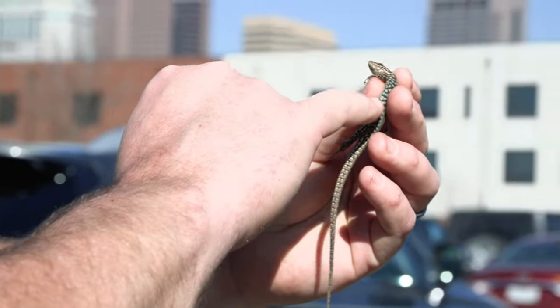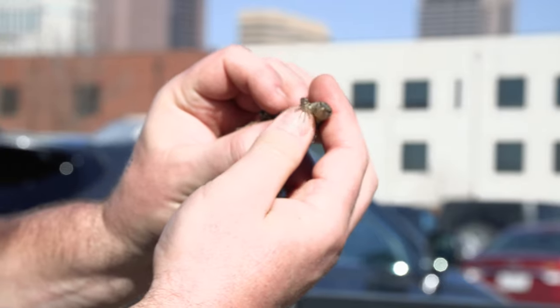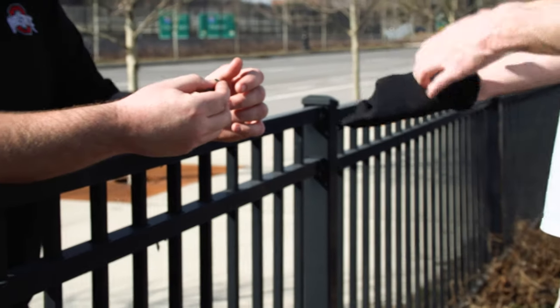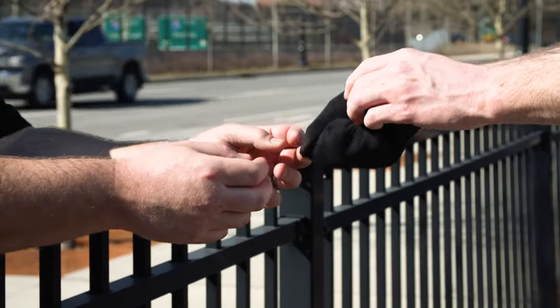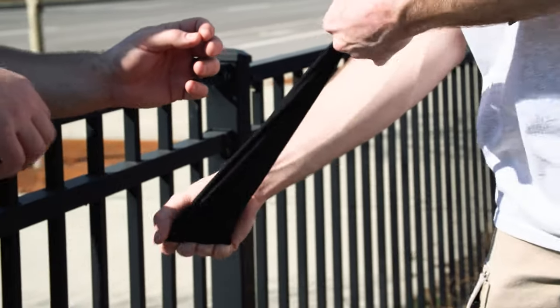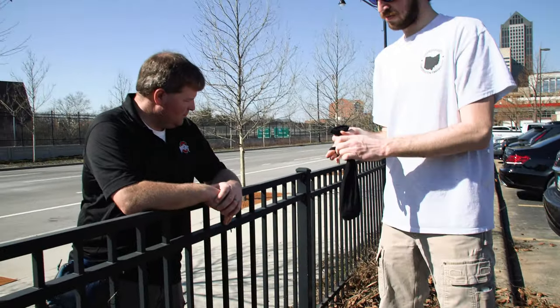But that wasn't the only place they were spotted — researchers found more in the leaf litter along the fence. When we catch them, we put them in socks. They have air, they don't die, and it's more comfortable for them so they're not suffocating or squished.